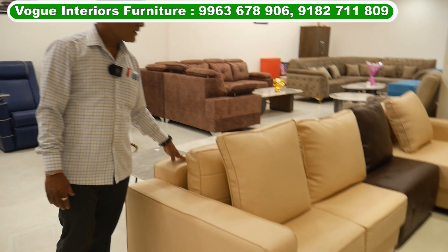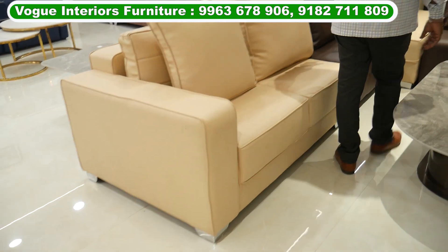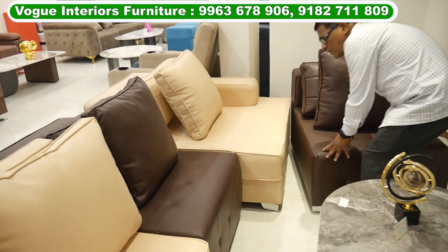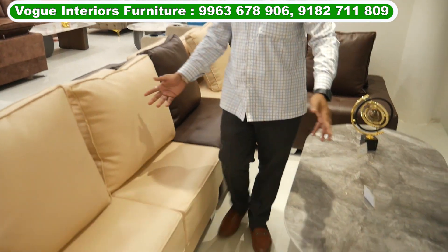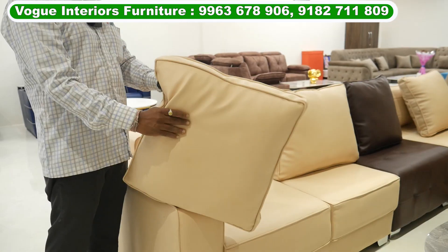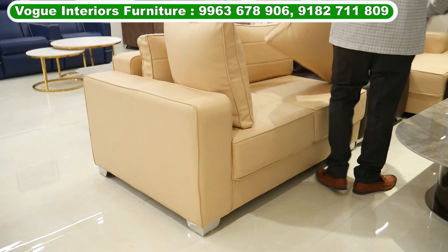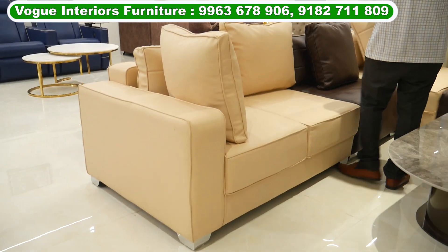This is a leather sofa. This is a short height, short longer. This is a loose chair. This is a multi-color size. This is a multi-color, 3-color. This is a leather quality. This is two pillars. This is a nice detail.